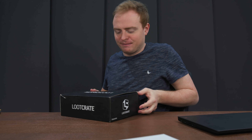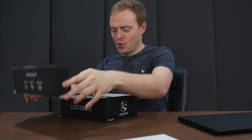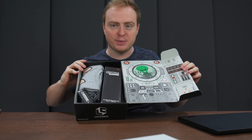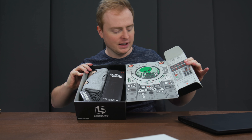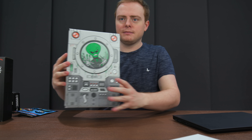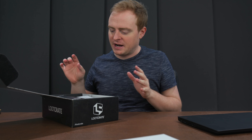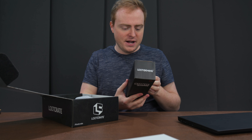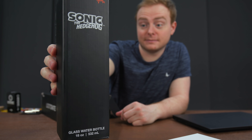So what have we got in here? Just to show you what's in the box a little bit — we've got a little spaceman alien thing. I love how they always do the artwork inside of the box, that's kind of a cool touch. But from the looks of it, this is all about Sonic the Hedgehog. Oh — no way! Glass water bottle. Sonic the Hedgehog.